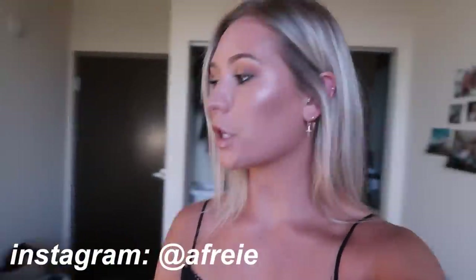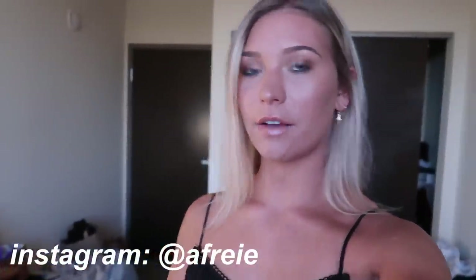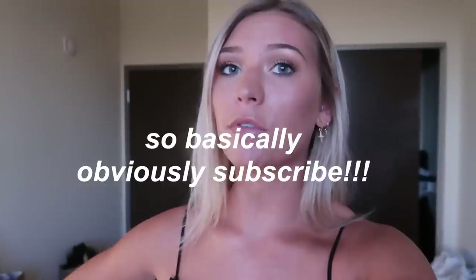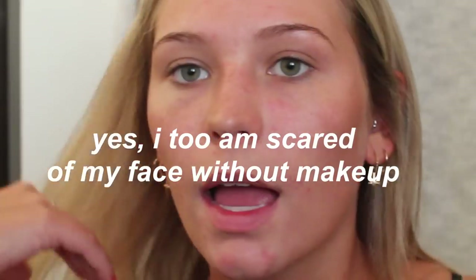Hey guys, welcome to today's video. I'm doing a get ready with me and going out video. It is currently nine o'clock and I just got ready. I have some friends over here getting ready to go out. Grab a drink — glass of wine, beer, water bottle, vodka — I'm gonna have some water. The lighting and quality are super questionable, but that's my channel. If you haven't already, definitely subscribe and follow my Instagram.